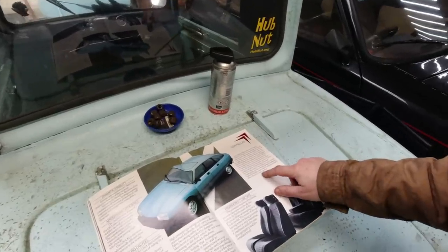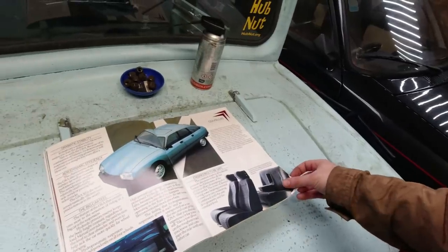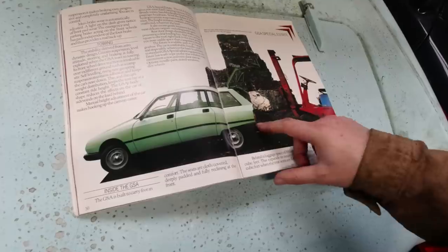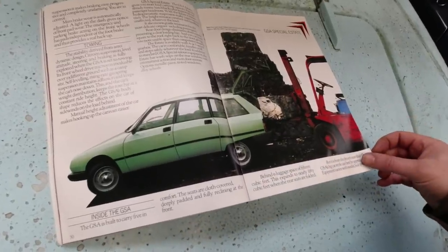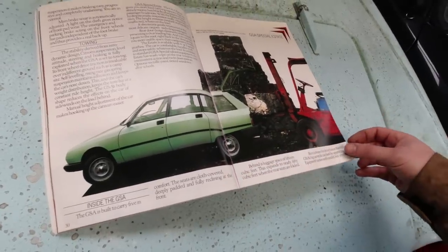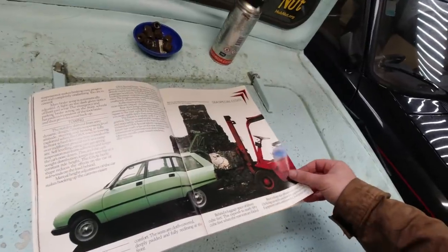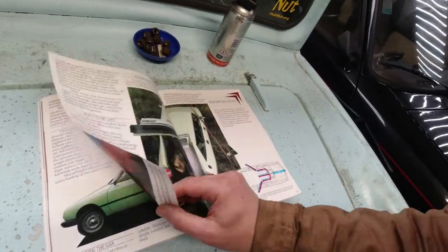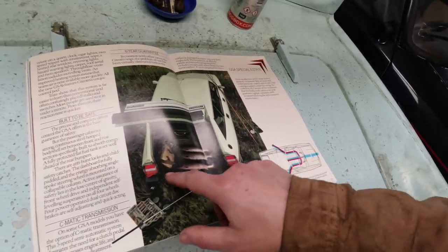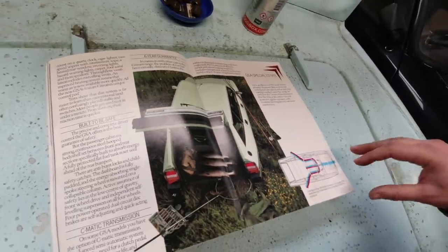There's talk of the C-Matic semi-automatic gearbox — a torque converter where you manually select each gear. Quite fancy. And there's the estate — that's a practical motor vehicle. That's jade green, I think, which is a nice colour. I think a jade green estate would be my dream GSA. They don't often come to market, but they're very practical — the flat floor comes right down, and the bumper goes up with the tailgate. I've done a test of one of those as well.